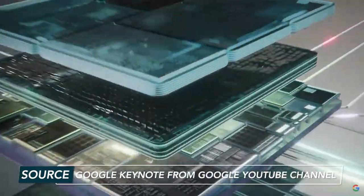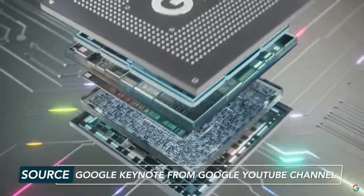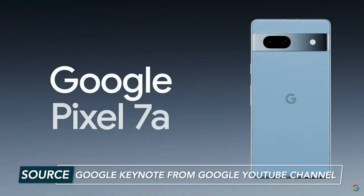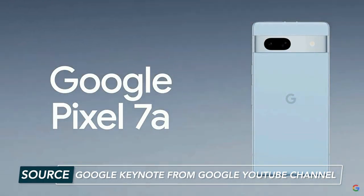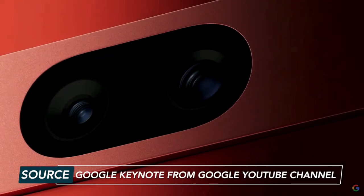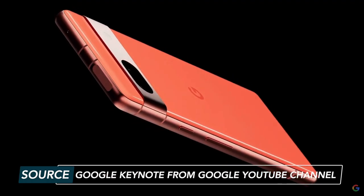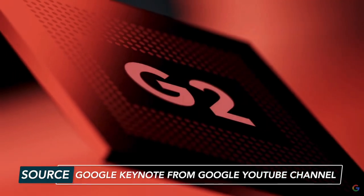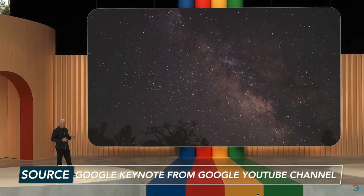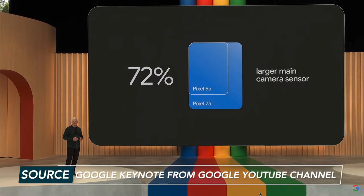Up next, let's talk about Pixel 7a. Pixel 7a is powered by the same Google Tensor G2 chip and has 8GB RAM and 128GB of storage. The 7a features a 6.1-inch display and the sleek bezel we've come to know and love from Pixel devices. It's now overtaking Pixel 6a as the most beefed-up camera in its class — its main camera sensor is 72% bigger than the 6a.